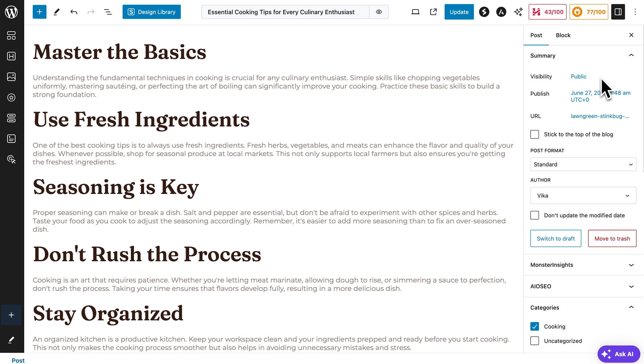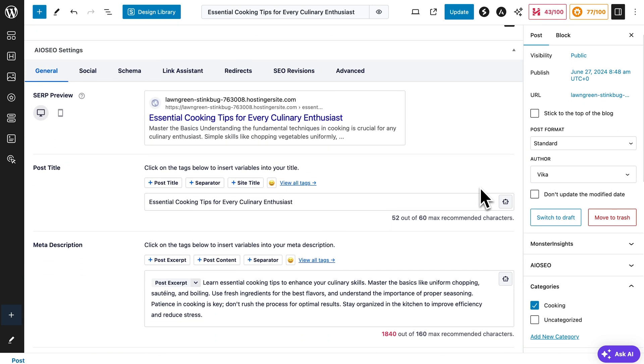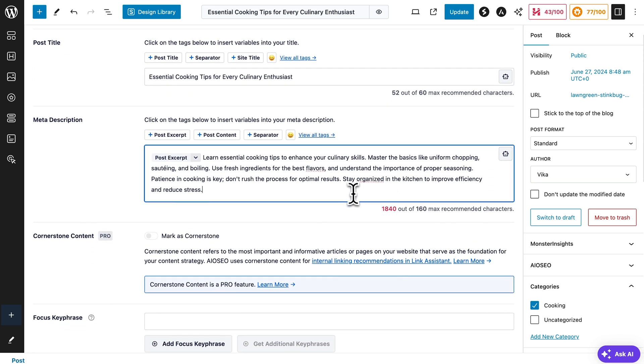Finally, before you're done, scroll down to the bottom of the editor. Since I chose the plugin recommendations during onboarding, the all-in-one SEO plugin is automatically installed, so I can see these SEO settings. Fill in the meta title and meta description for your post or page to be SEO friendly. Once that's done, just hit Publish and your content will go live.